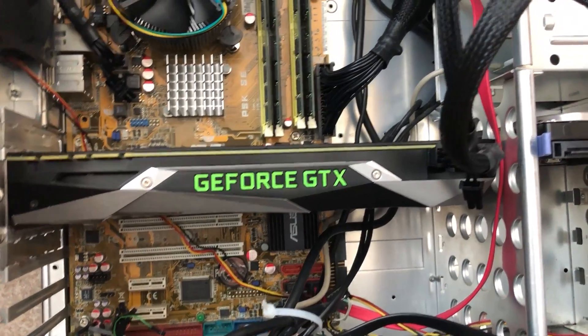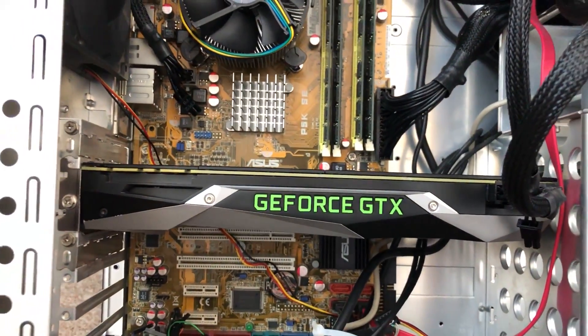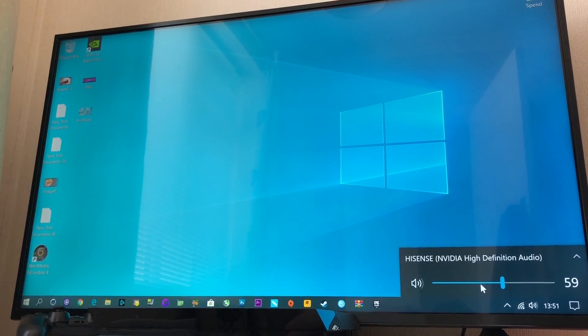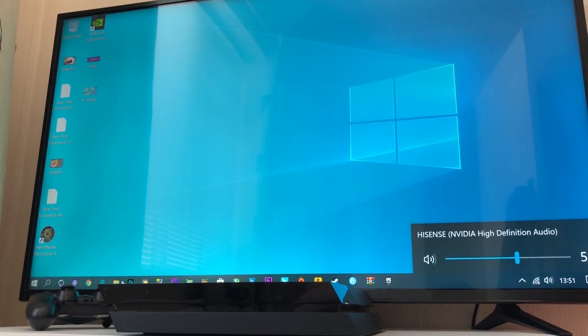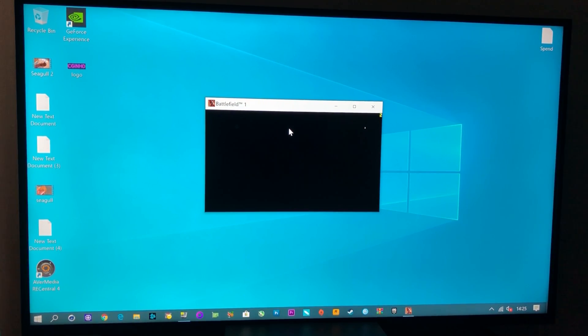I then swapped out the 8600 GTS for a 1080 Ti, which just about fit inside the case, and I also added my 1TB SSD. The initial boot up was quite horrendous — it took a good 15 to 20 minutes to configure the hardware. Once we were into Windows, it really didn't take much for the system to freeze. Windows 10 is not the optimum operating system here. I was a little ambitious with my first game test — Battlefield 1 — and the system completely froze, not just the game but the system too.